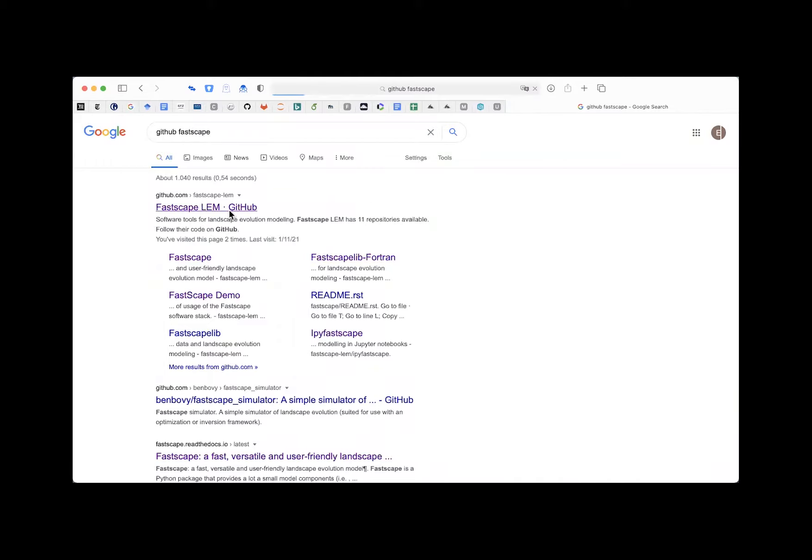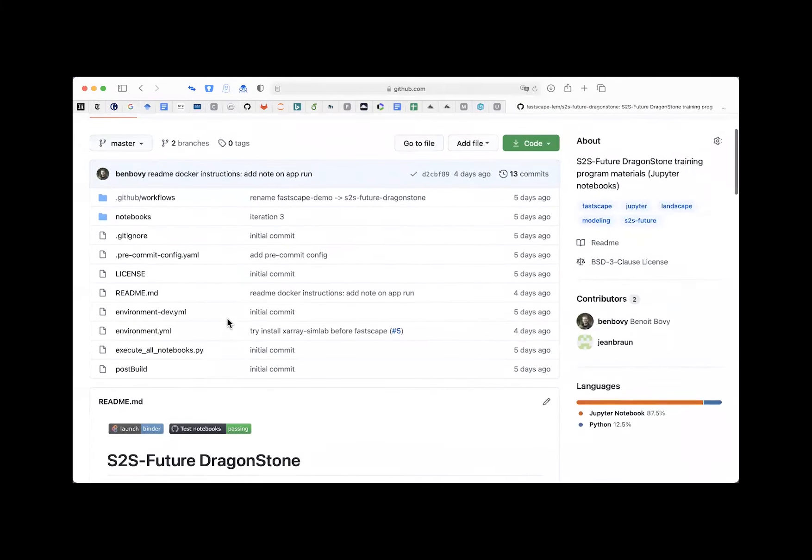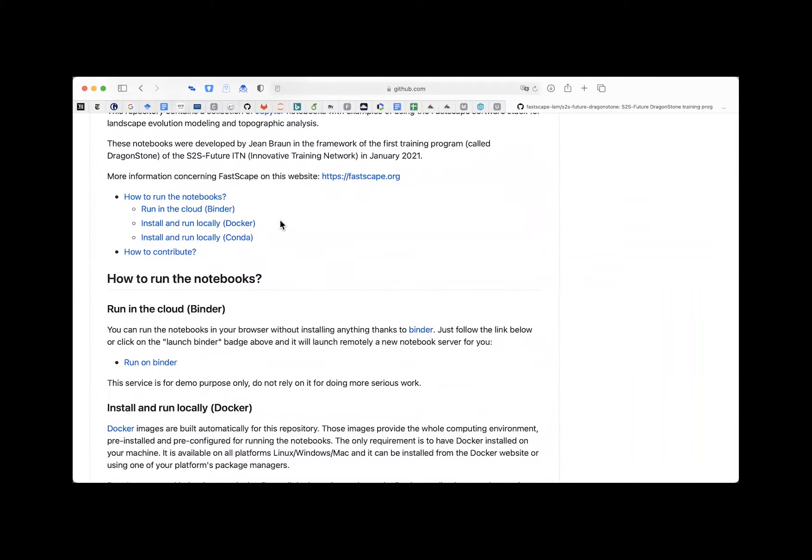We've set up a special branch on the repository for this Dragonstone class. There are three different ways to run FASTScape and the notebooks: one is Binder, one is using Docker, and one is using Conda. Today I strongly advise you to use Docker. If you want to use FASTScape in the future, use the Conda option because it's more flexible and you can keep updating it as we keep developing FASTScape.